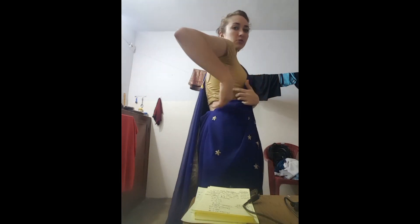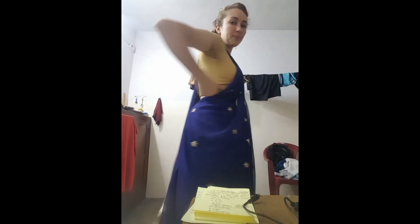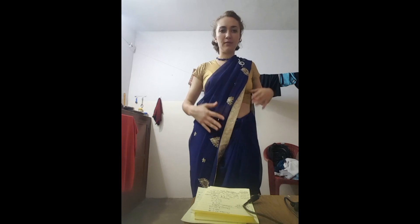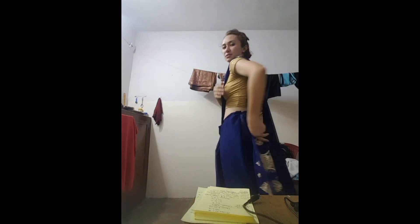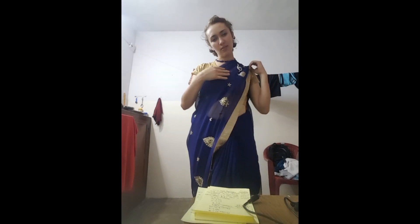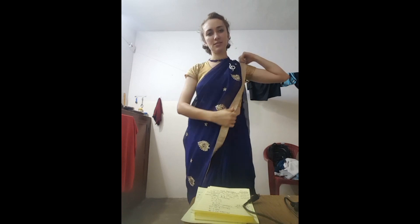So this is a blouse piece, which is like supposed to be an accent color to whatever you're wearing. And then this part oftentimes has a lot of the pattern or whatever is unique, and then you normally have a border on this side and a border on this side.